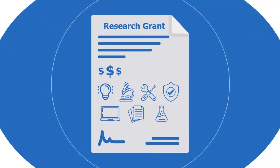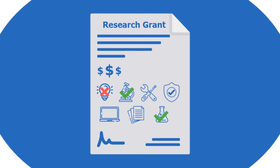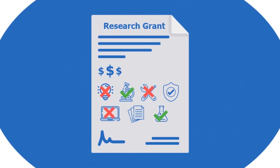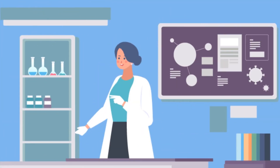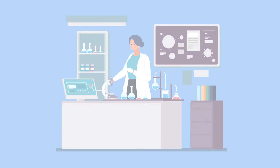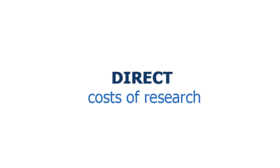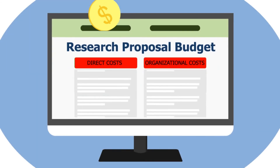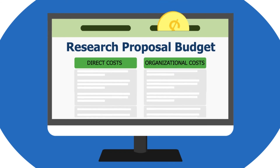Why is this? UHN and other research institutions can recover only a limited amount of funding for these costs from research grants, and only if the sponsors allow for them. For UHN to continue to sustain its research activities and plan for future growth, it's critical that the full costs — both direct and organizational — are accounted for to the maximum extent allowable for each research project.